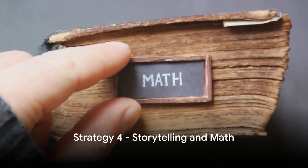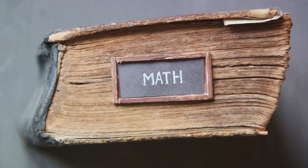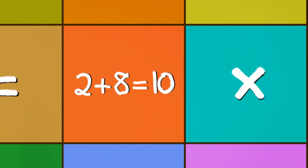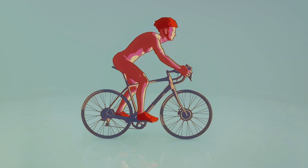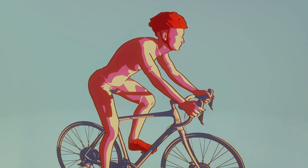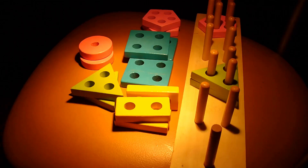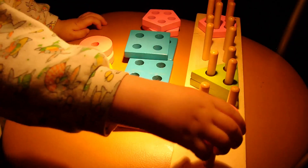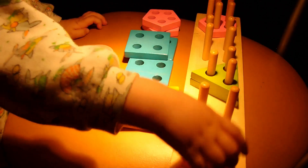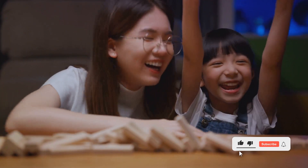Our fourth strategy combines storytelling with math. Imagine a world where numbers are characters and equations are their adventures. Math-themed stories can spark a love for numbers and problem-solving. When children hear about a hero overcoming challenges, they relate to the character's journey. If the hero's challenges involve counting, shapes, or equations, children naturally start connecting with these math concepts, seeing them as exciting puzzles to solve — just like their favorite characters. This strategy not only makes math relatable, but also fun and adventurous. So next time you read a story, see how you can weave in some math.